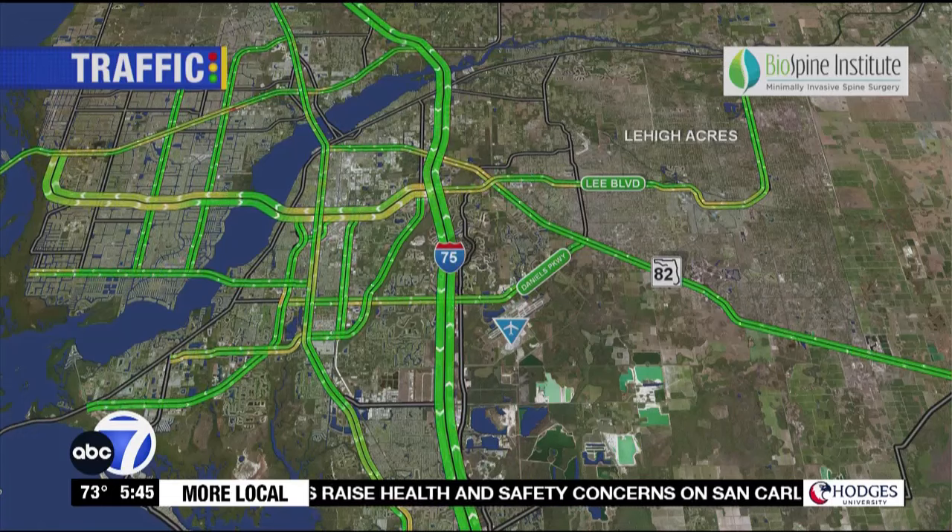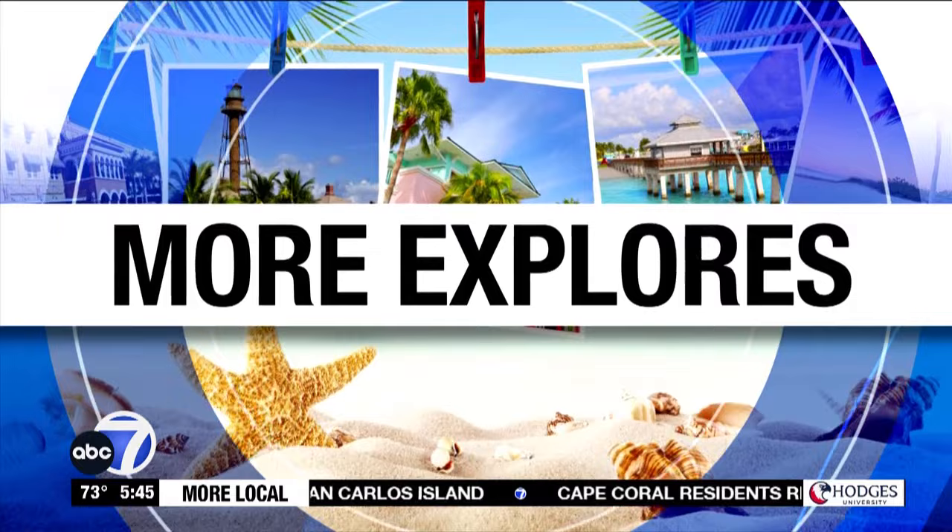Spring has sprung and if you're looking to spruce up your garden, Top Tropicals in Fort Myers has you covered. That's where Rachel Anderson is this morning, and Rachel it looks very aromatic where you are right now.